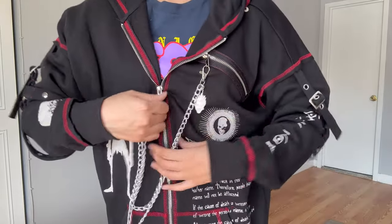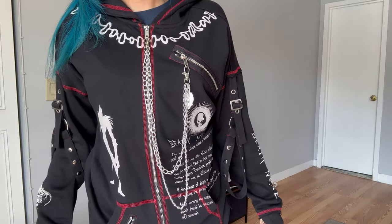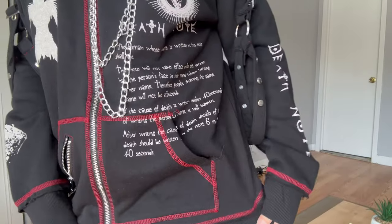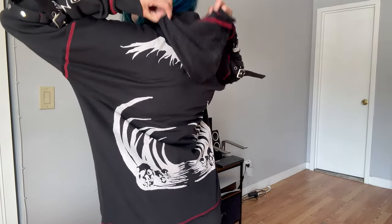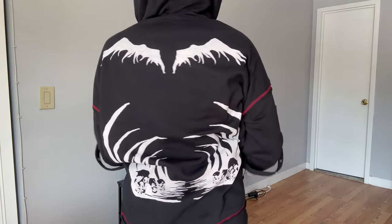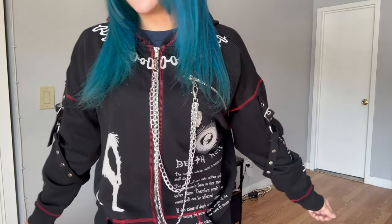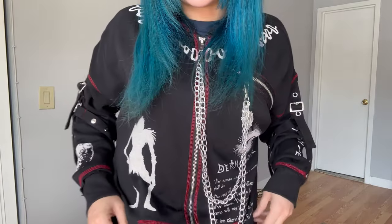Let me zip it up for you so you can have a better view. This hoodie has icons from the anime all over — like Ryuk's silhouette and the Death Note rules at the front. It has an apple on the sleeve, and here it says Death Note. It has the Shinigami Realm and Ryuk's wings at the back. The double chain with the Ryuk charm is removable, and the hoodie comes with a raw edge and destructive details at the hems, complete with grommet straps on the sleeves and decorative zippers.